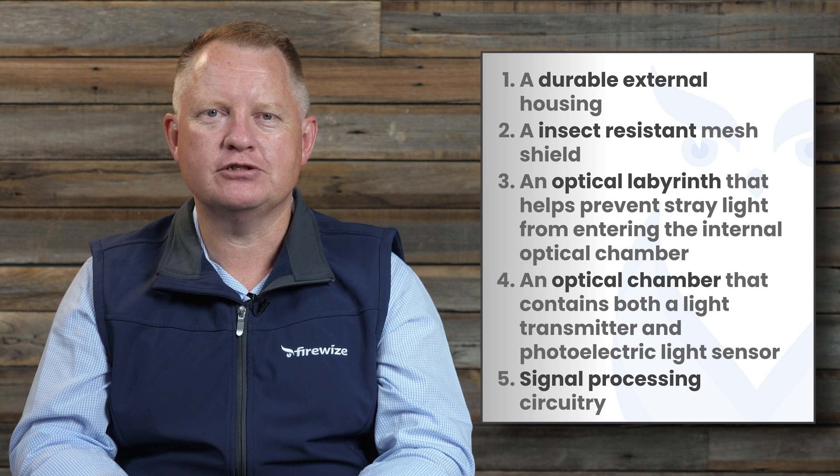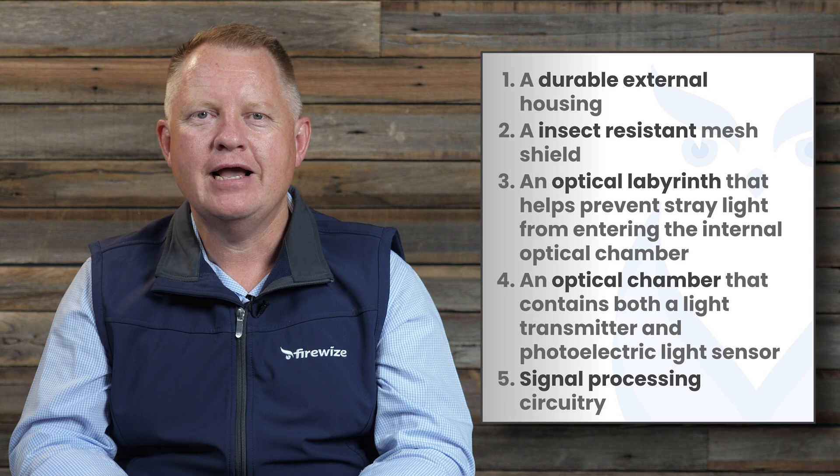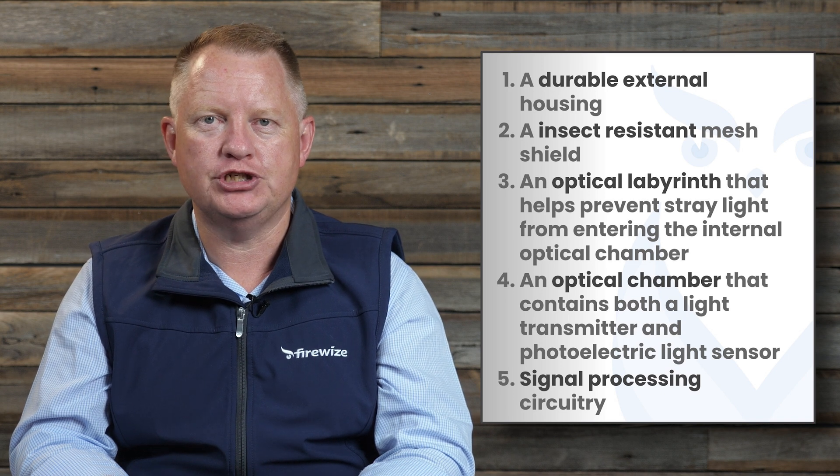A photoelectric smoke detector is a device that detects the early presence of visible airborne particulates such as smoke. The components of a photoelectric smoke detector include a durable external housing and an insect resistant mesh shield.